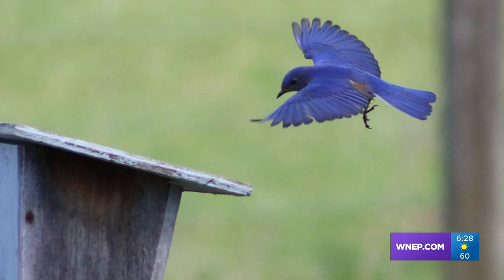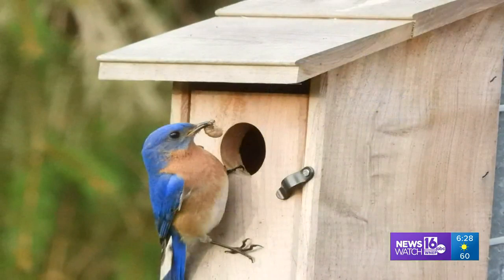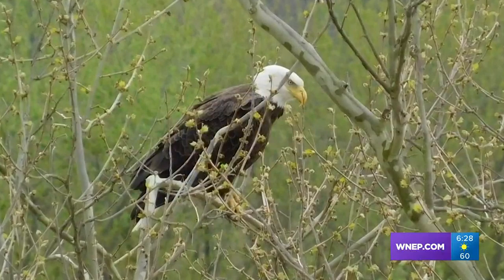Beth Norman of Liberty took things a bit further and found one in flight inspecting his nesting box. And finally, Bernice Andish of Freeland caught a domestic moment — a food delivery for whoever was watching over the eggs or chicks inside.